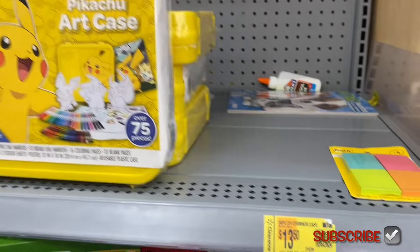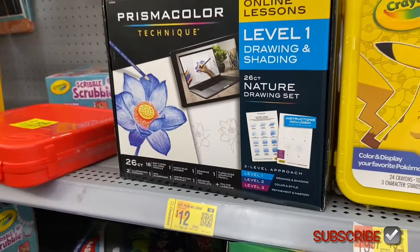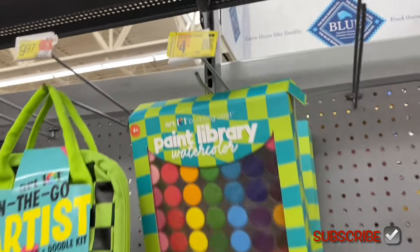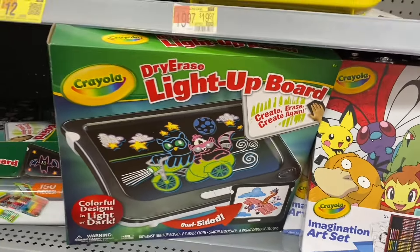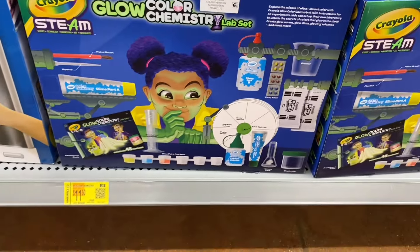They also have a lot of clearance in the crafts aisle and the back-to-school aisle — a lot of clearance back here too. This drawing and shading set is going for $12. There's some stuff for two dollars, and watercolor paint — this would be a good time to buy stuff for Christmas too. That's only four dollars. There's a dry-erase board — actually it's an Encanto one going for $10.